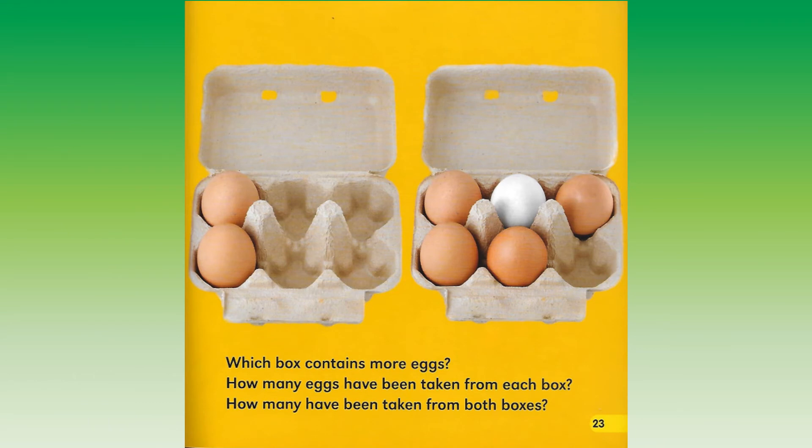Which box contains more eggs? How many eggs have been taken from each box? How many have been taken from both boxes?